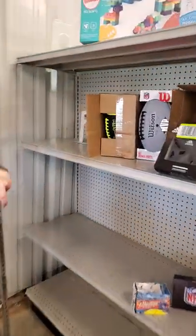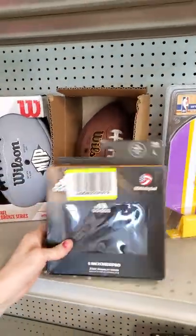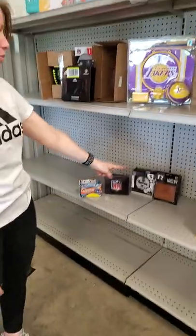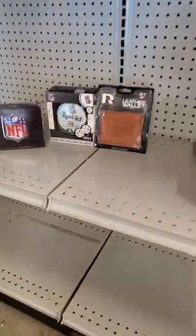We have some sports stuff come in. We've got Franklin and Wilson. We've got your Adidas knee pads. We've got your NFL different stuff. I've got some here and I've got some down here. We've got some NFL different stuff.